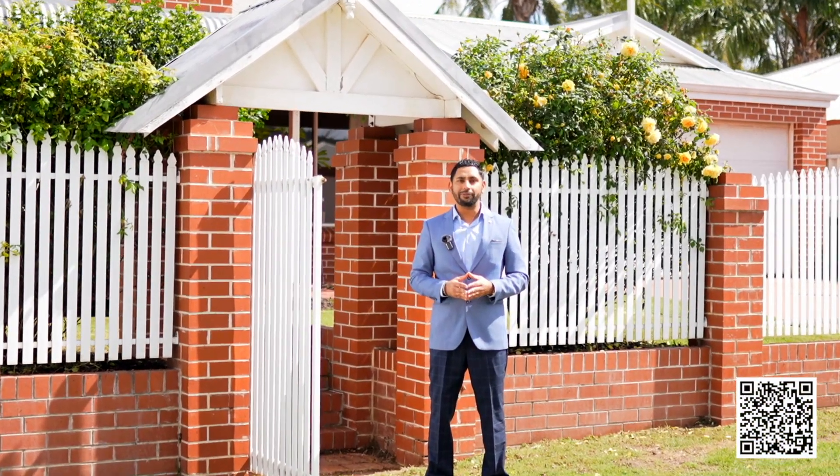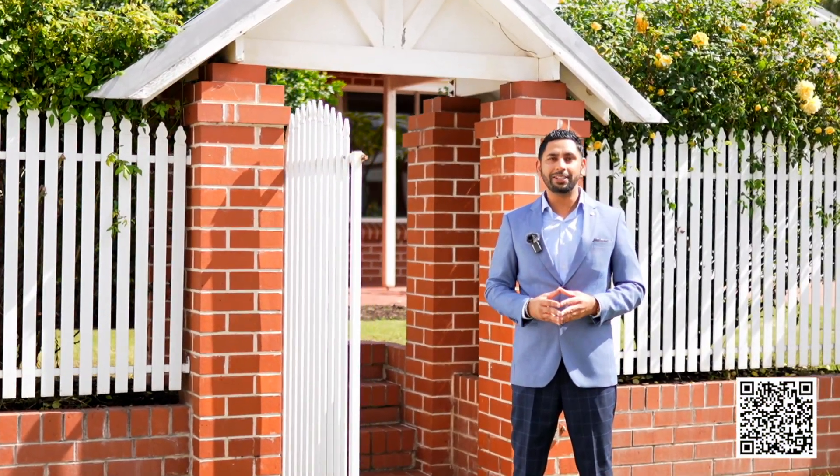Hello everyone, this is Gopi Singh from Team Rash at the agency. I'm at 25 Brimer Court, Jane Brook — a lovely property located in one of the most beautiful cul-de-sacs in Jane Brook. It has a beautiful layout. It features four bedrooms, two bathrooms, a spacious living room and activity room at the front, and a swimming pool and big studio at the back.